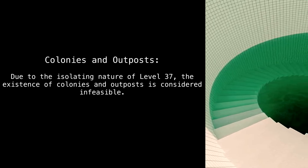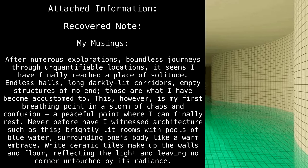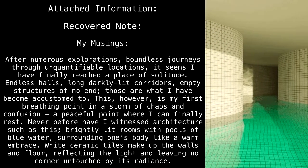Colonies and outposts: due to the isolating nature of Level 37, the existence of colonies and outposts is considered infeasible.